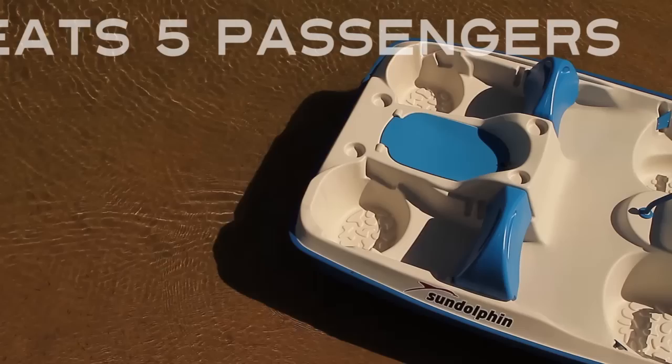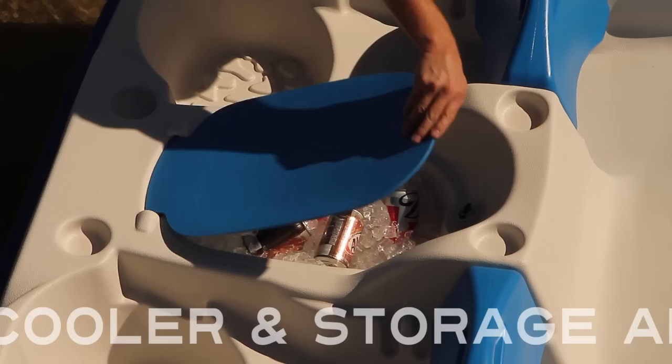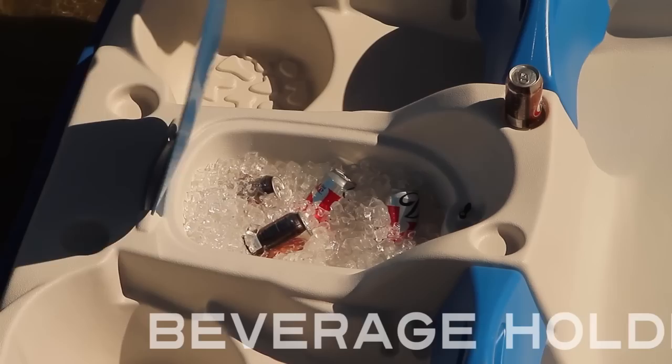Seating adjusts for maximum comfort or fully reclines to create a floating sun lounge for two. There's a place to chill drinks or store food for a picnic on the water. Keep your hands free and your beverage handy as well as secure.